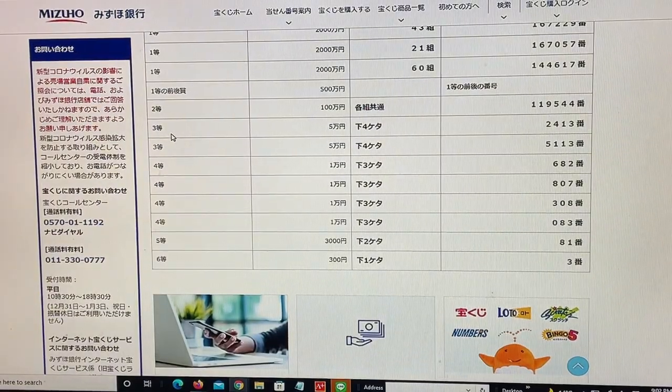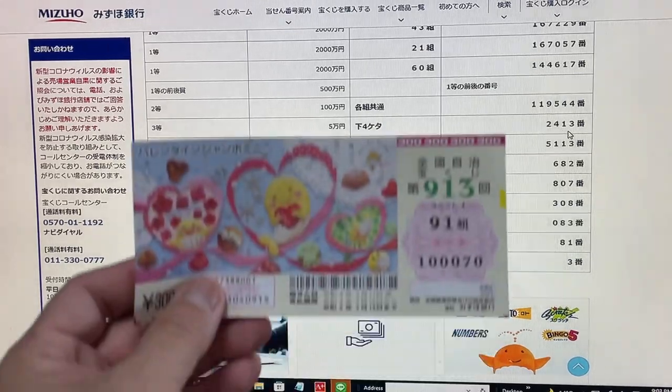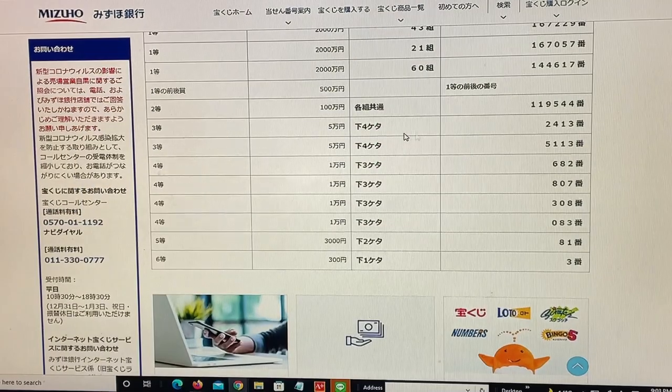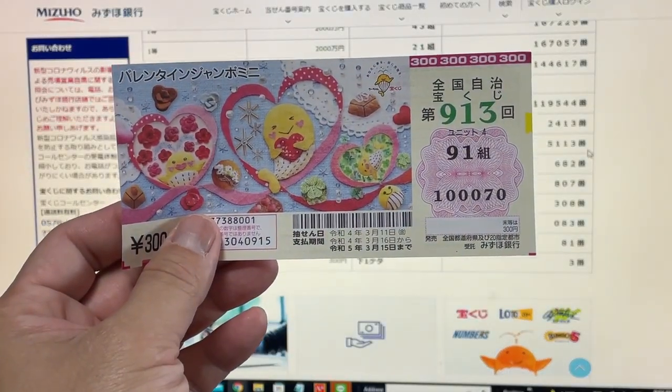To win the first third prize, Go-man-en: the last four numbers of your ticket must be 2-4-1-3. I have 0-0-7-0 — no good. To win the second third prize, Go-man-en: the last four numbers of your ticket must be 5-1-1-3. I have 0-0-7-0 — no good.